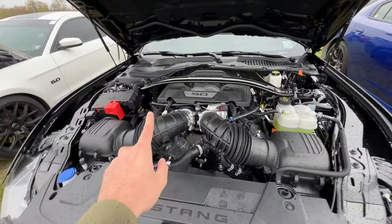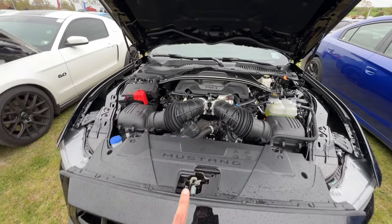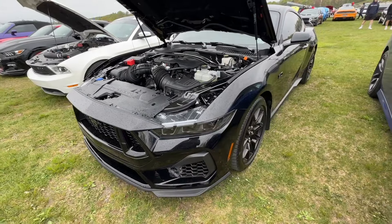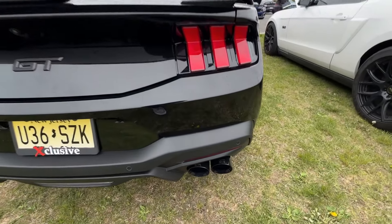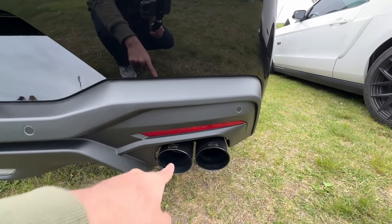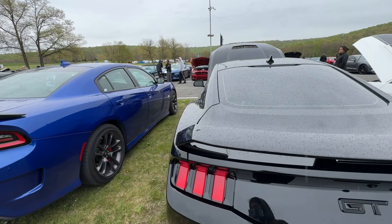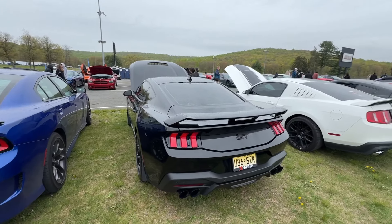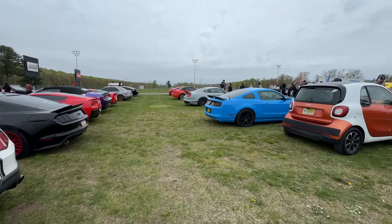Check out the dual throttle body right here. I just spotted a Whipple S650 Mustang — I'll try to go record that one. This one looks really good from the back end. I'm not sure if I like it but it's got aftermarket exhaust — that's going to be good — and a nice spoiler.